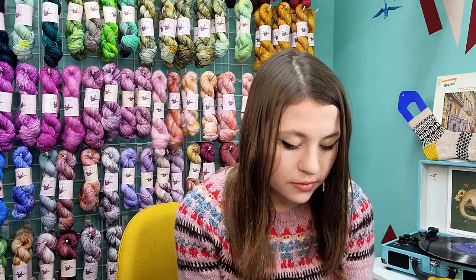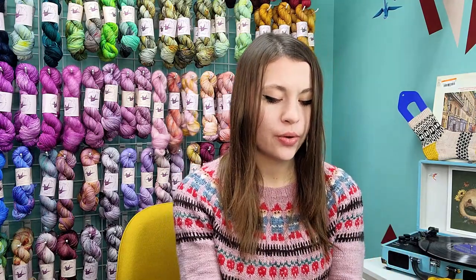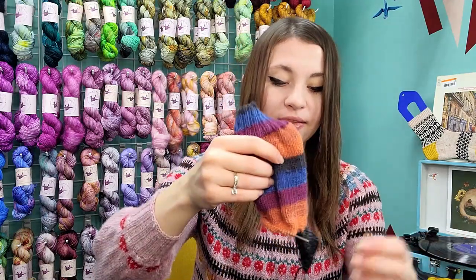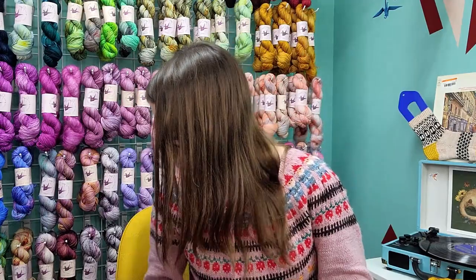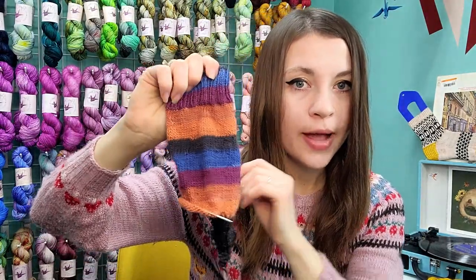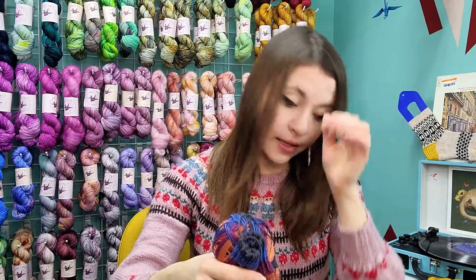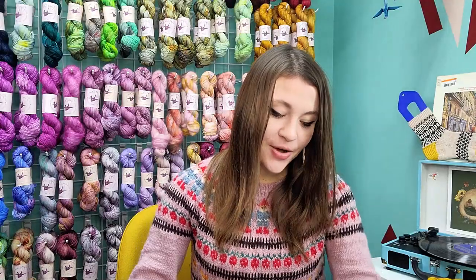I have a quick sock I worked on for a day and then stopped — it's Knit Picks Felici yarn that I got when they were doing one of their sales. I'm down on the heel and just need to finish it. I like wearing hand-knit socks but I don't love knitting them — whenever I'm knitting a sock I get the feeling of 'I could be knitting a sweater right now.' That's just me.